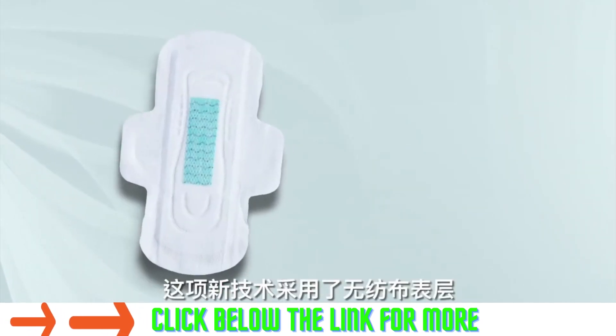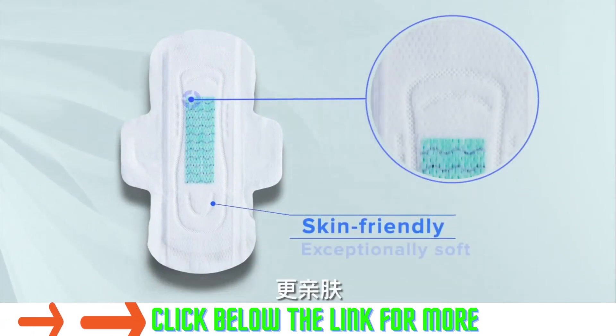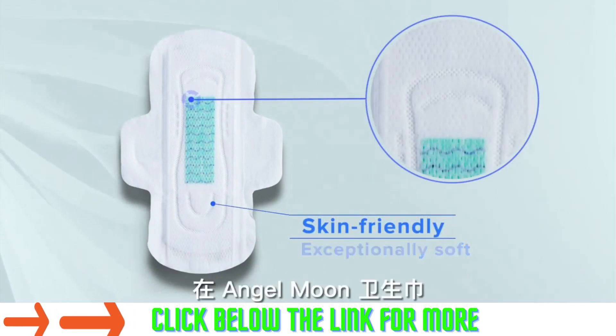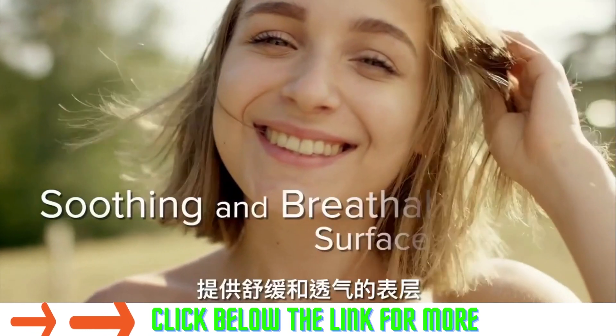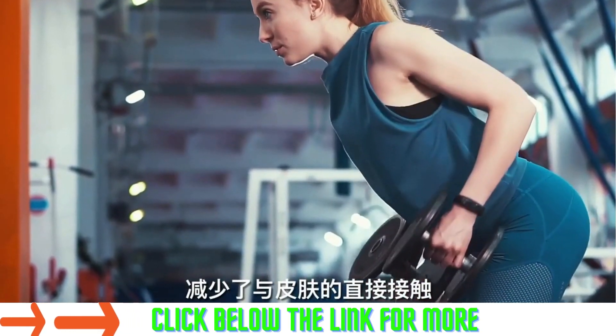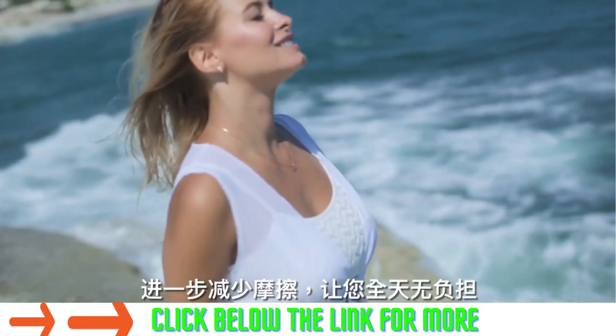This new technology introduces a non-woven surface layer that is more skin-friendly and exceptionally soft. Its unique 3D bilateral design provides a soothing and breathable surface layer that reduces direct contact with your skin, further reducing friction.